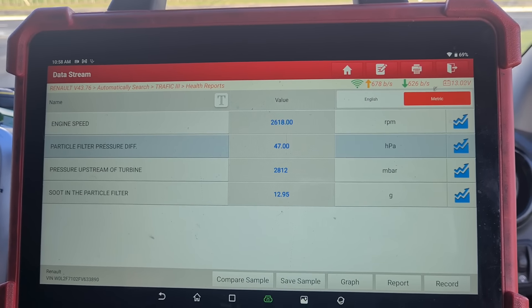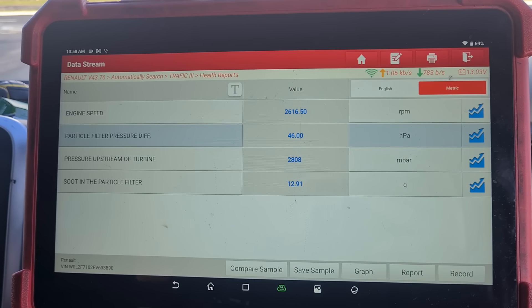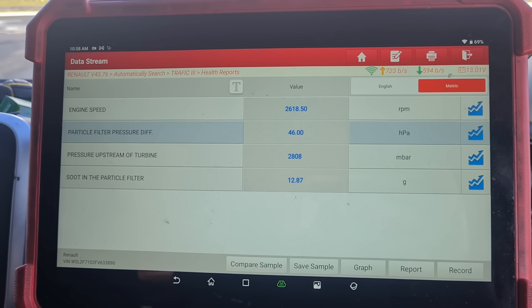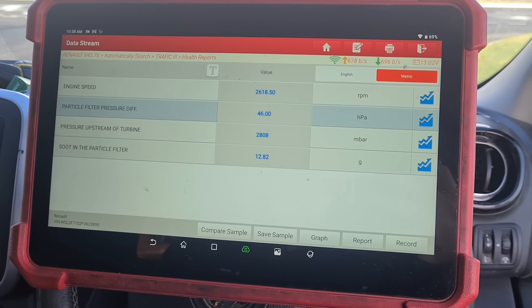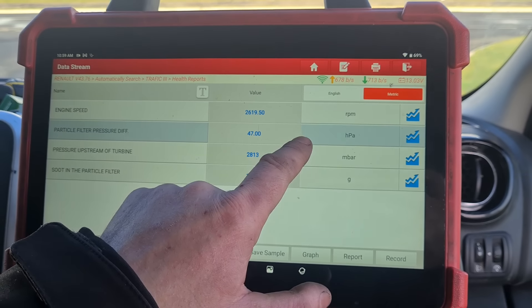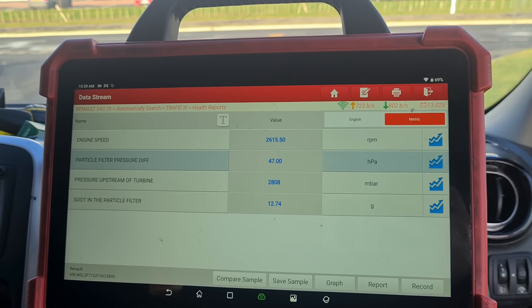He's been having forced regens done and oil changes done every week. And it's been going on for two years — you can imagine how many forced regens and oil changes it's had. Two years he's been dealing with this problem. If we keep an eye on that, we'll get it down below 6 grams. The pressure is now down from 280 down to about 50 millibars.